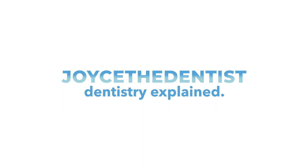Hi everyone, I'm Joyce the Dentist, and today I'm going to talk to you about tartar on your teeth. Tartar, or as us dental professionals call it, calculus — but not the math kind of calculus — is a hard rock-like buildup that sticks to your teeth.